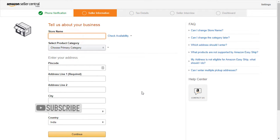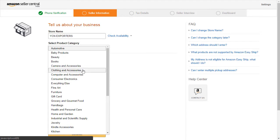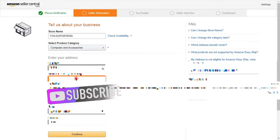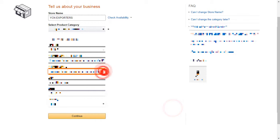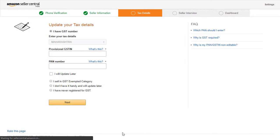Now enter your store details, then click on Continue. Now enter your tax details, then click on Next.